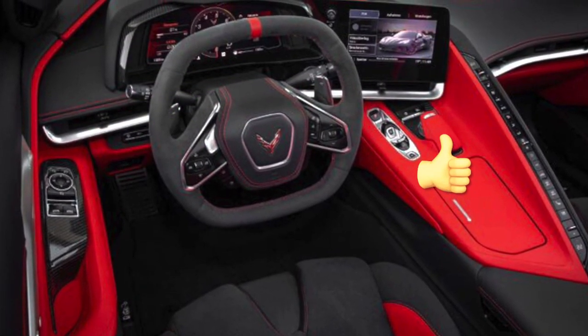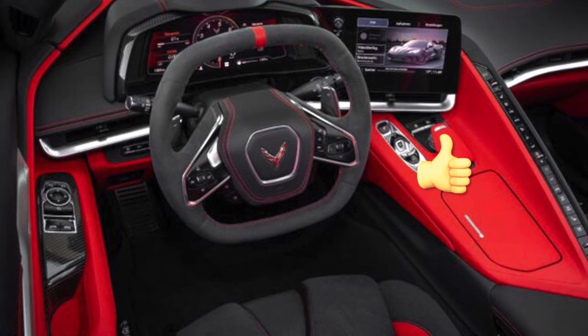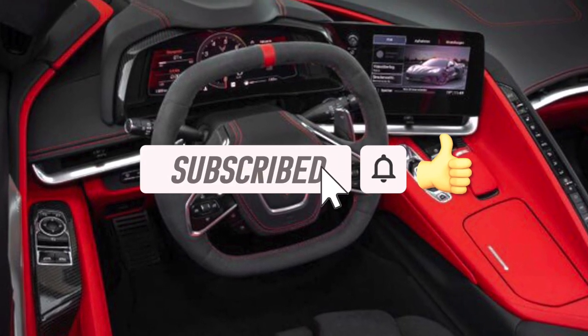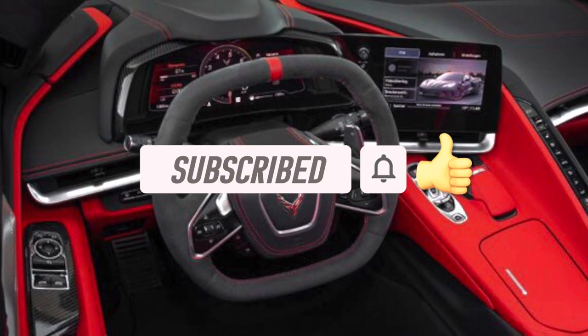What's going on YouTube, it's your man Griff. Hop in that passenger seat, hit that subscribe button, definitely hit that thumbs up like button, and let's roll.